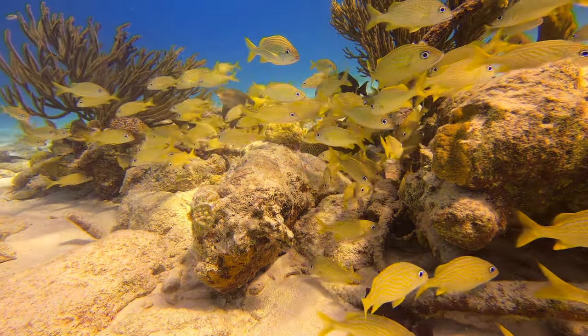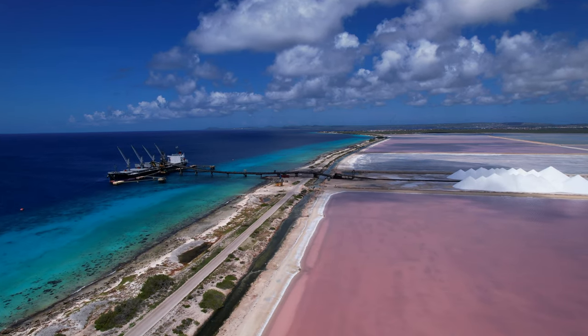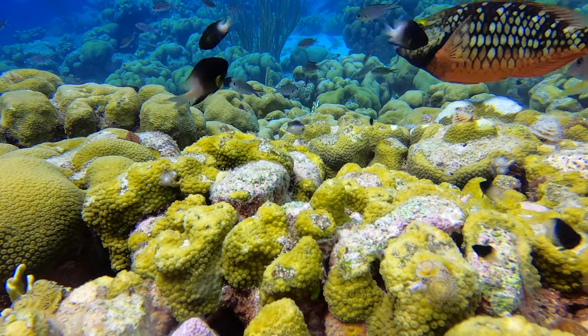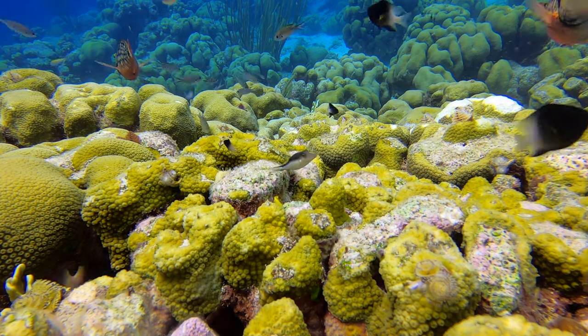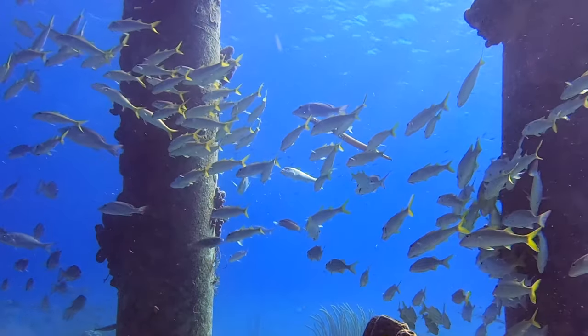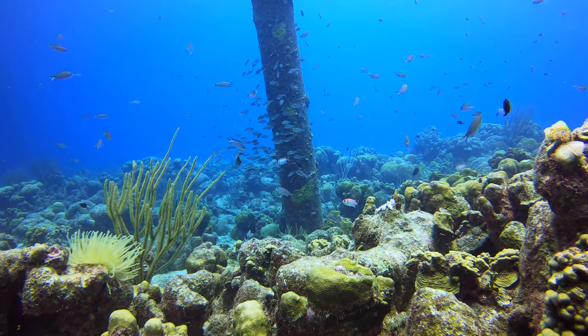The Salt Pier is also a great place to see things in the shallows, so you see a lot of snorkelers here. One helpful thing to know: if there is a boat being loaded with salt, you cannot dive at the Salt Pier — they don't want you scuba diving under it with things potentially falling on you. There was a boat there for a portion of my trip, but I still got in a few dives because it's one of my favorite spots.